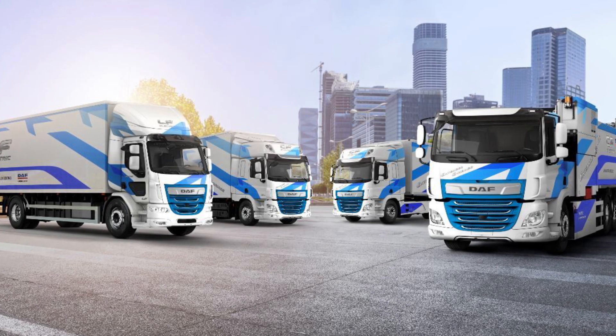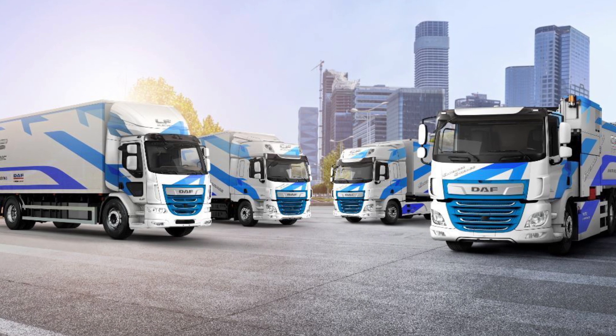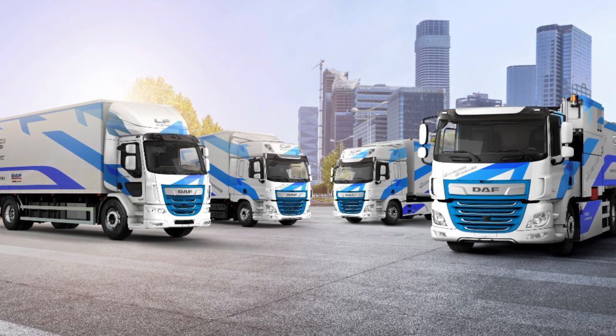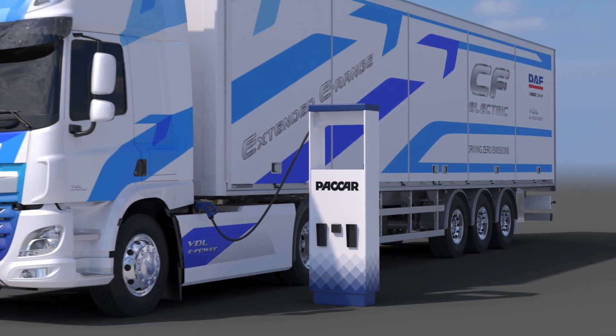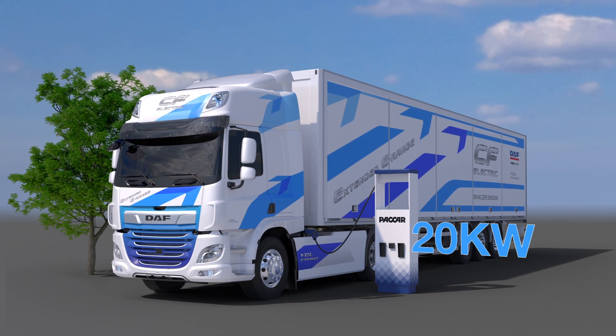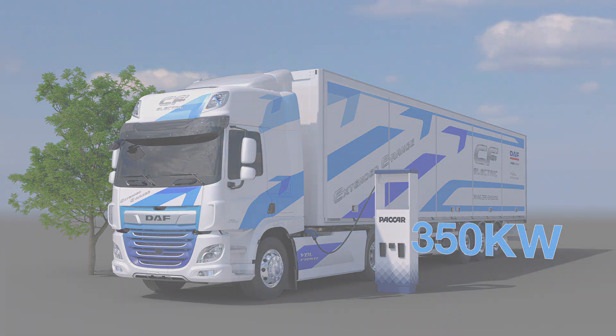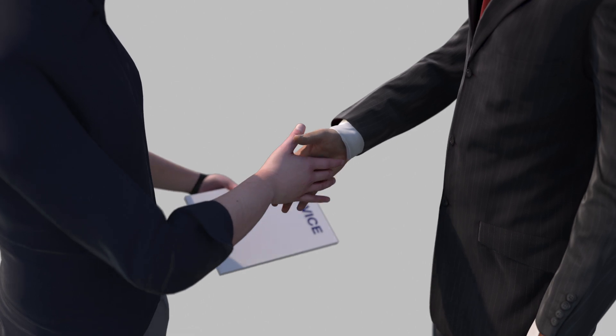DAF has a proven solution here. Our CF and LF range of trucks demonstrates DAF's ability to develop world-class electric vehicles. DAF also supplies charger units for on-site installations, from slow-charging 20kW units up to 350kW fast chargers, all backed by service agreements and the expert advice DAF clients have come to expect.